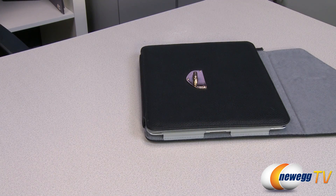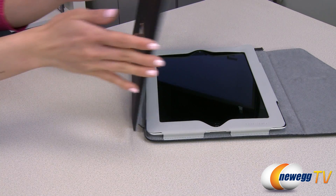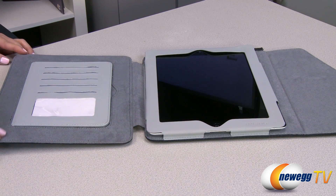Since your iPad will be with you most of the day, why not carry it in style? It eliminates the need to also carry a purse or wallet, since the Calypso case has plenty of room for credit cards, business cards, and cash.